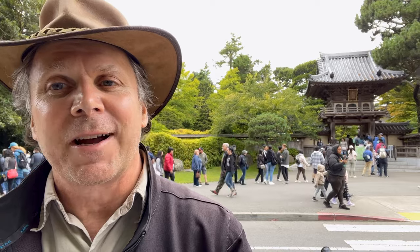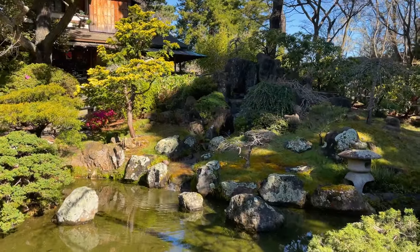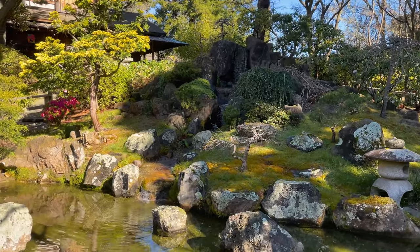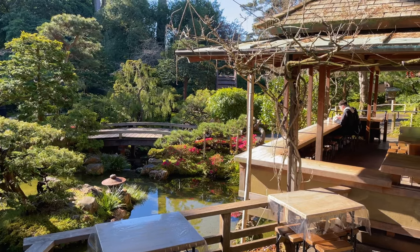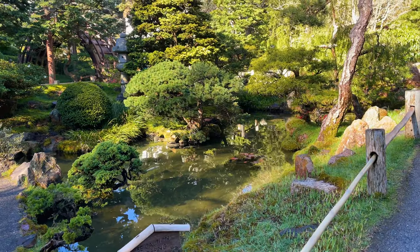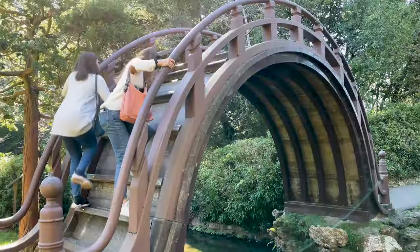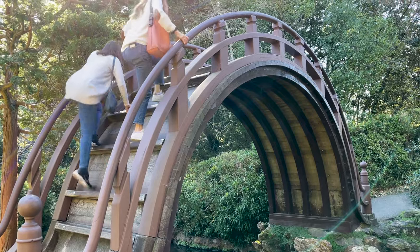Golden Gate Park's Japanese Tea Garden was originally constructed for the World's Fair in 1894, making it one of the oldest Japanese gardens in the U.S. It has serene paths, gardens, and ponds, plus a really cool place to have tea and overlook the garden. The drum bridge is pretty unique — and if you don't want to climb it yourself, it's fun to watch other people do it.